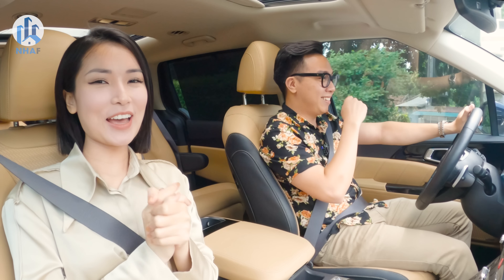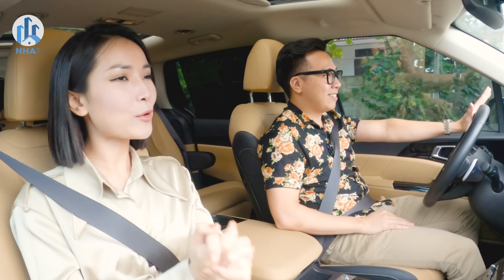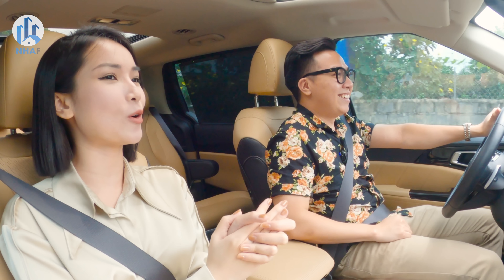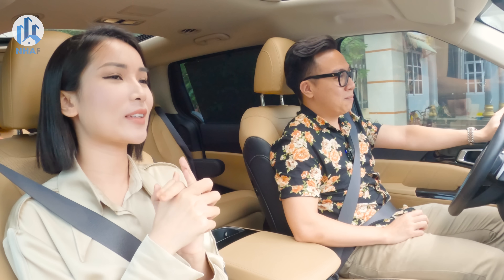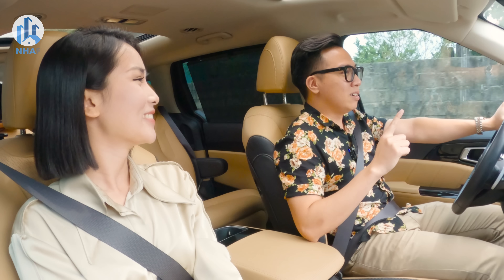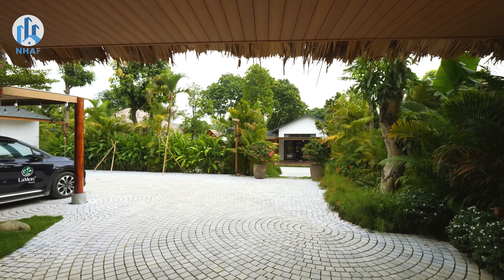Hello everyone, welcome back. Anh Tiến Duy and the whole team are in Lương Sơn, Hòa Bình. Today we will go to the team's destination. Anh Duy thoughtfully arranged a spacious and comfortable vehicle for the whole team. Today we will visit and experience a newly built homestay called La Mon, located in Lương Sơn, Hòa Bình.